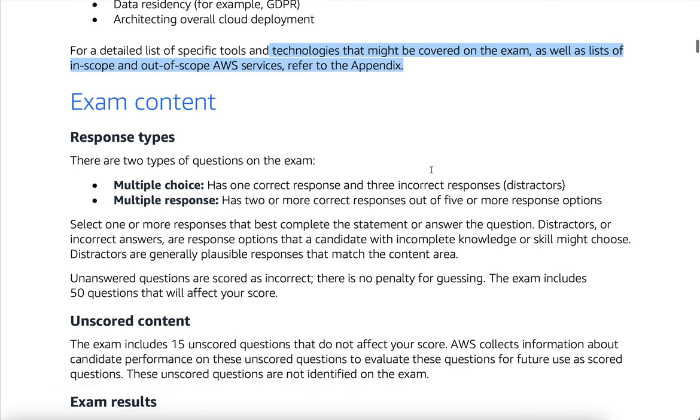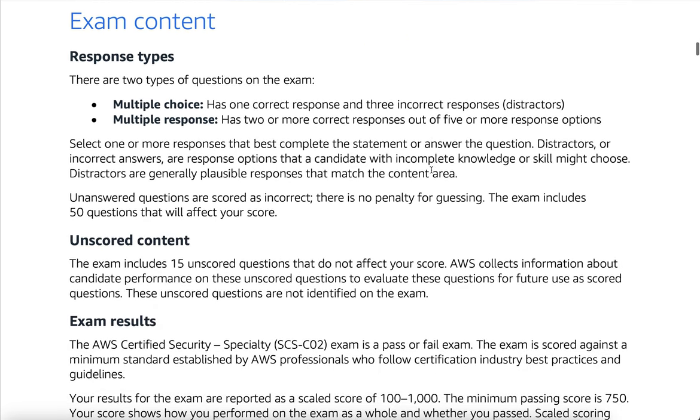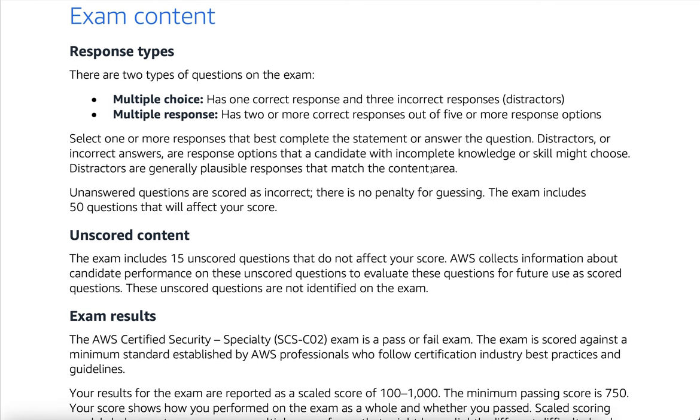Exam content response types: there are two types of questions on the exam. Multiple choice has one correct response and three incorrect responses (distractors). Multiple response has two or more correct responses out of five or more response options. Select one or more responses that best complete the statement or answer the question. Distractors, or incorrect answers, are response options that a candidate with incomplete knowledge or skill might choose. Distractors are generally plausible responses that match the content area. Unanswered questions are scored as incorrect; there is no penalty for guessing.